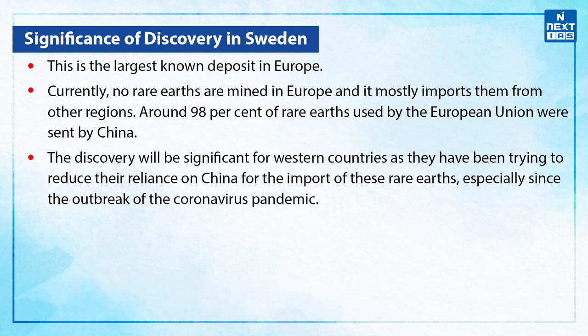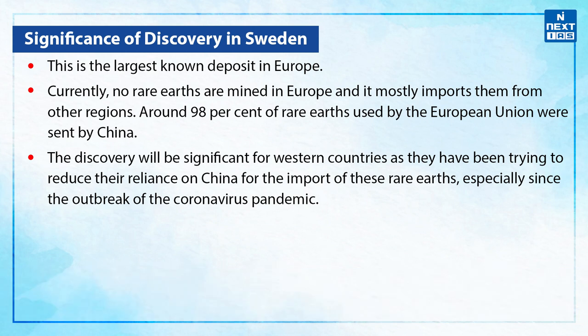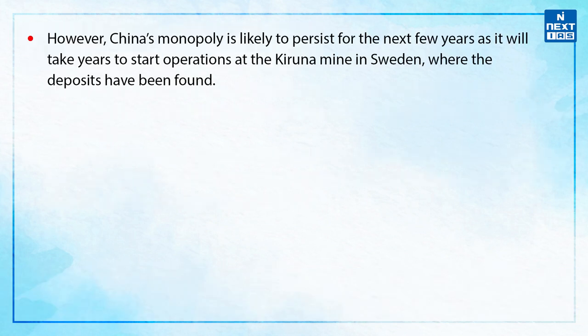Talking about the significance of the discovery in Sweden — it is the largest known deposit in Europe. Currently, no rare earths are mined in Europe and it mostly imports them from other regions. Around 98% of rare earths used by the European Union were sent by China. The discovery will be significant for Western countries as they have been trying to reduce their reliance on China for the import of these rare earths, especially since the outbreak of the coronavirus pandemic. However, China's monopoly is likely to persist for the next few years, as it will take years to start operations at the Kiruna mine in Sweden, where the deposits have been found.